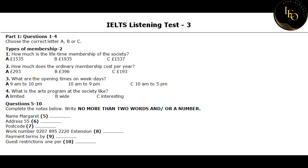Hi, I'd like some information about joining the International Arts Society. That's no problem, what exactly can I help you with? First of all, I'd like to know about the membership fee. Well, there are two types of membership. Can you tell me what they are?